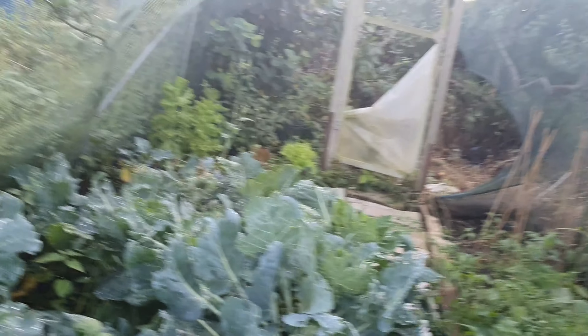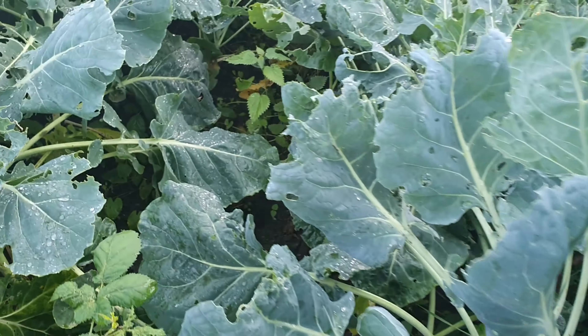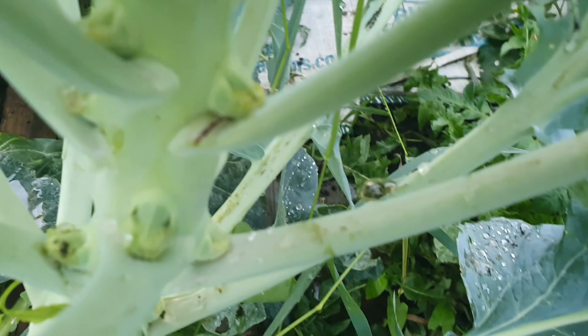Oh what's that doing like that — it's not good is it. See the sprouts coming? There's a lot of white fly. But yeah the sprouts are starting to come — I'll probably need to weed in here. You can see the little sprouts.